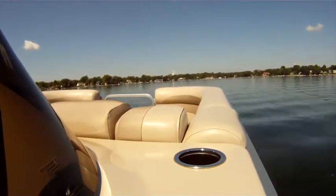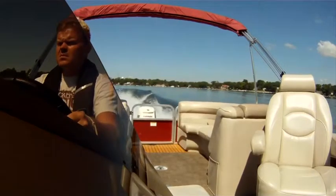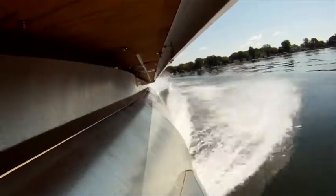The RPT pontoons run great at all speeds because their V-design on the bottom slices through the water for a soft ride. There's less drag with these pontoons, so you're able to get more performance with less power and without a third log.